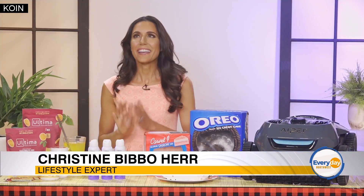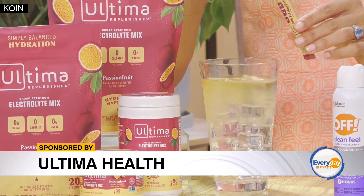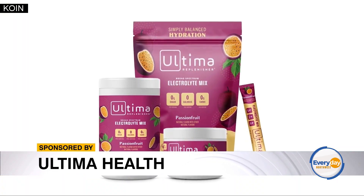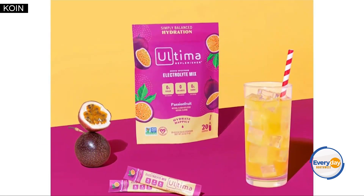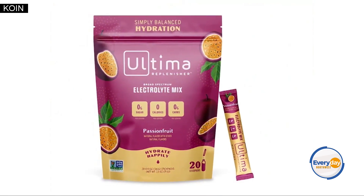It's winding down a little bit, but it's so important to stay hydrated with all that summer activity. One way I love to stay hydrated is with Ultima Passion Fruit Electrolytes. They're so easy to use — just mix them in your water and you're good to go. They have six trace minerals to keep you hydrated, zero sugar, zero carbs, and zero calories.